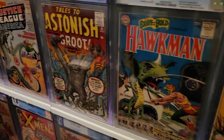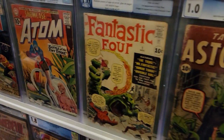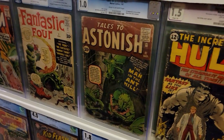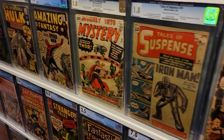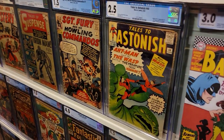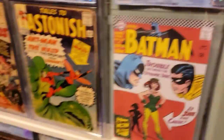First appearance of Groot, first Silver Age Hawkman, first Silver Age Atom, first appearance of the Fantastic Four, first Hank Pym, first Hulk, first Spider-Man, first Thor, first Iron Man, first Sergeant Fury, first Wasp. And this one is a fake — it just covers my light switch.